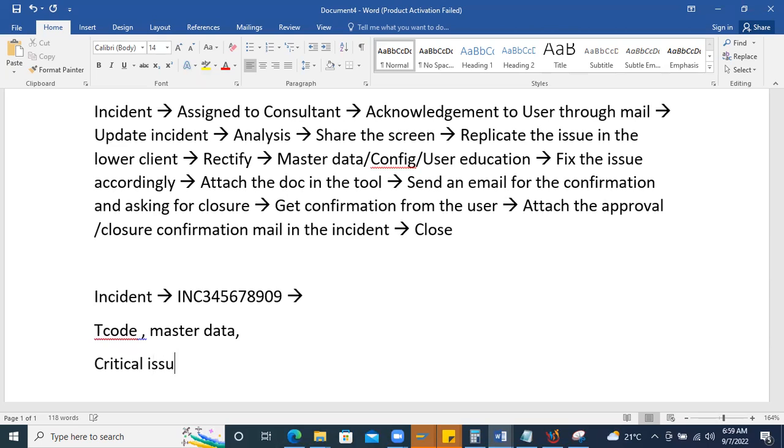For critical issues — such as 20 or 30 plants all facing the same problem, like not being able to do a goods receipt or create a purchase order — you must solve the issue within four hours. A Root Cause Analysis (RCA) document is mandatory to create for critical issues. Every 30 minutes you must send a status update on what is happening.